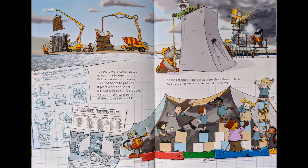June. Tall piers were constructed to hold the bridge high, with clearance for trucks, cars and boats to pass by. If piers were too short, it could lead to some trouble — a crash might turn parts of the bridge into rubble. The kids stood on piers that were short through to tall. The short ones were stable, less likely to fall.